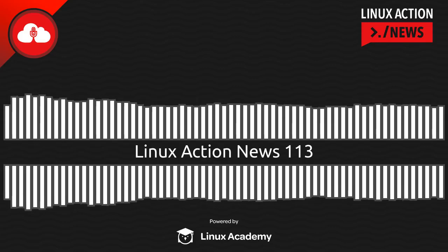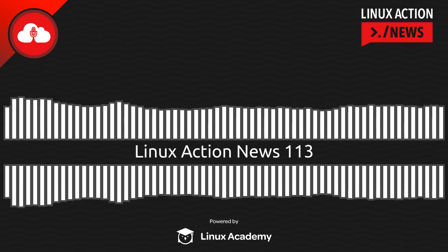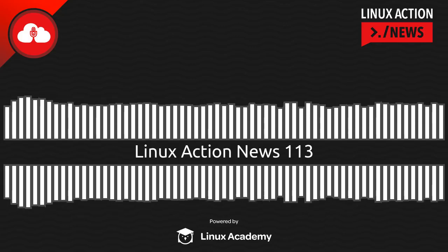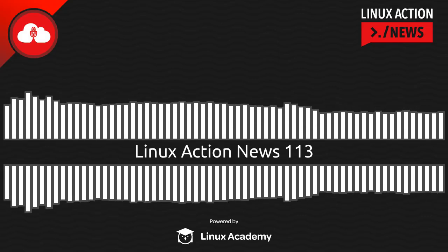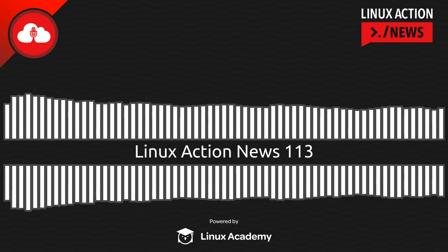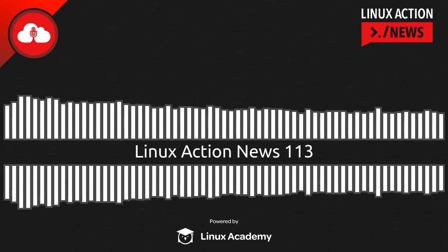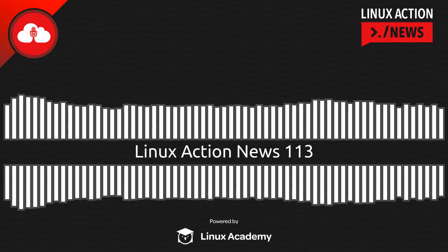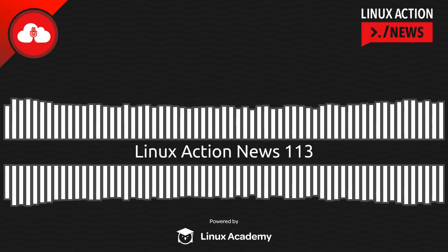Be sure to grab every single episode of Linux Action News. Go to linuxactionnews.com/subscribe for all the ways to get new episodes, and linuxactionnews.com/contact for ways to get in touch. Linux Academy is hiring multiple positions including Ruby on Rails developers, instructors, and many more — go to linuxacademy.com, scroll to the bottom, click careers. Many positions are full-time remote with full benefits. We'll be back next Monday with our weekly take on the latest Linux and open source news. See you next week.